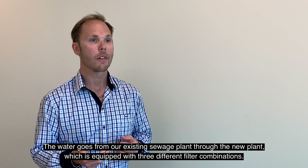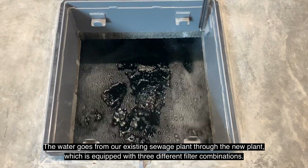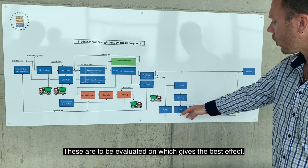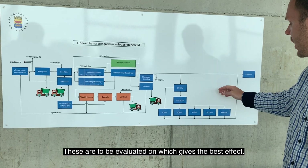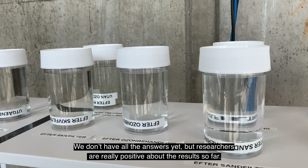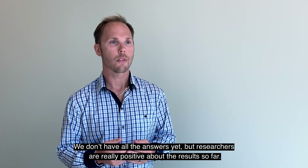Vattnet slussas vidare från det befintliga reningsverket in i den här nya anläggningen som är utrustad med tre olika filterkombinationer, där vi ska utvärdera vilken kombination som ger bäst effekt. Vi har inte alla svaren än, men forskarna som analyserar vattnet är riktigt positivt överraskade över resultaten.